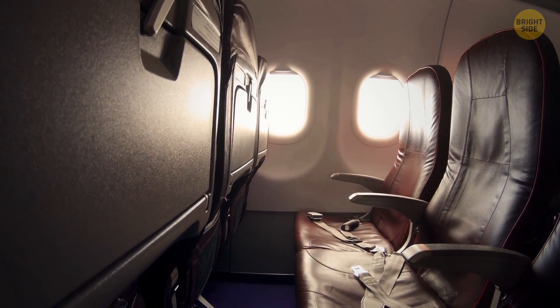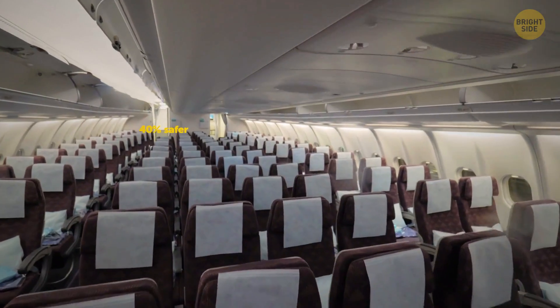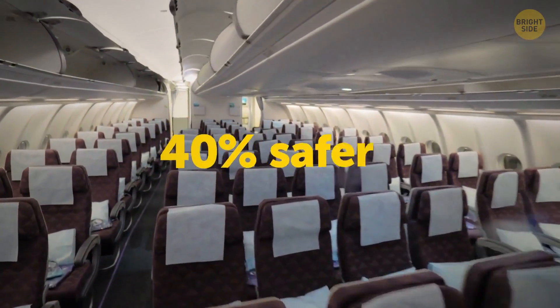But if you're choosing safety over early departure, the back is the place to be. It's estimated to be 40% safer in the rear end of the plane.